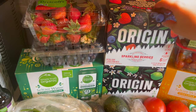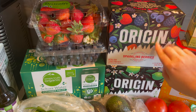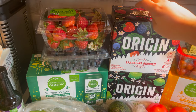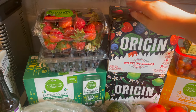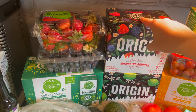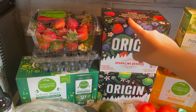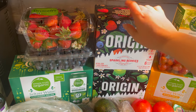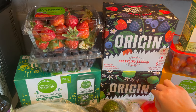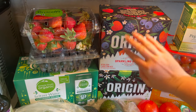And then we got some more of the Origin soda water. This one is sparkling berries — natural spring water sourced right here in America, filtered by nature and bottled for your table. We also got the sparkling lime. I just love the packaging on these, they're so pretty.